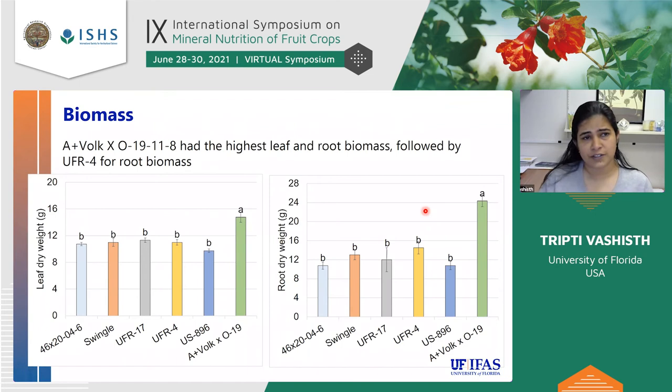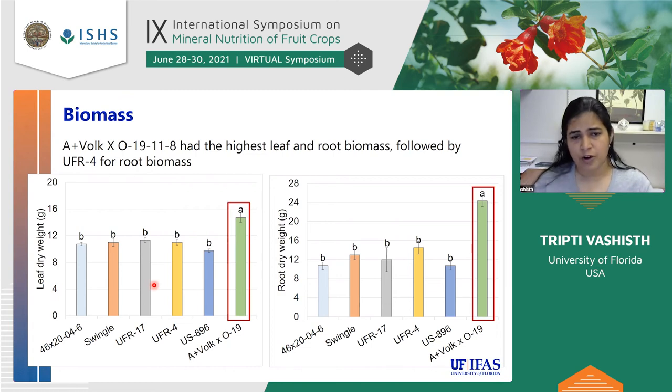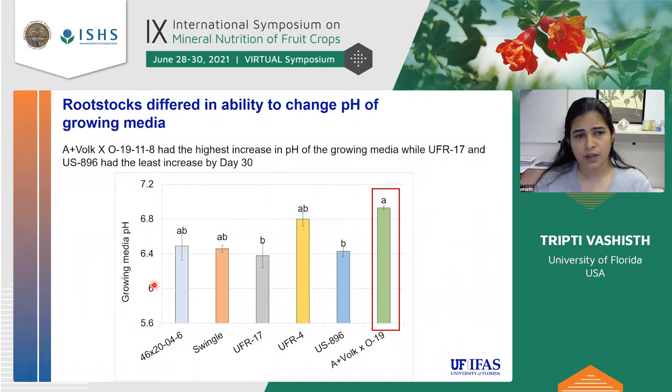Turning to the results: first, biomass. On the x-axis are the different rootstocks and on the y-axis are leaf dry weight and root dry weight. We found that A. Volk had the highest biomass of all rootstocks while the other five were pretty much the same. We also measured growing media pH and found that A. Volk was increasing the growing media pH more than any other rootstock, indicating it has more pH-adjusting capacity than others.